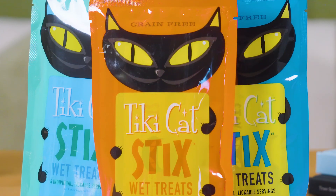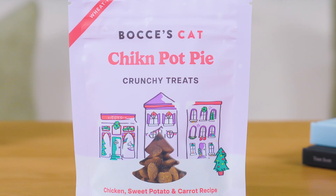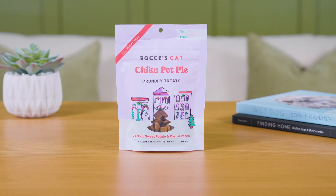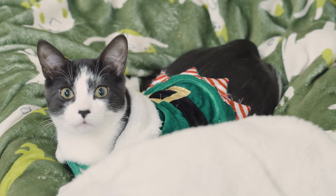Looking for some treat stocking stuffers? We recommend the Tiki Cat Pureed Treat Sticks and Bocce's Bakery Chicken Pot Pie Crunchy Treats for your cats. Merry Christmas! Enjoy the holidays, from your friends at Homes Alive Pets.